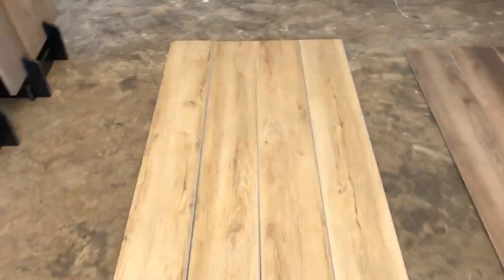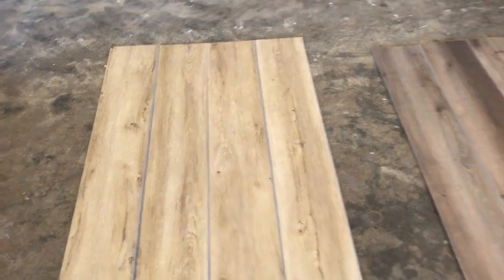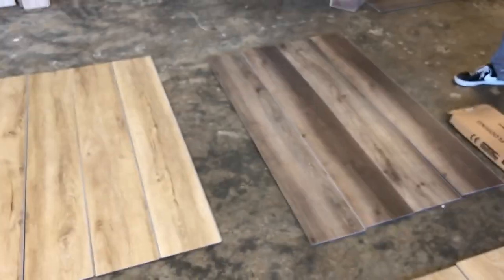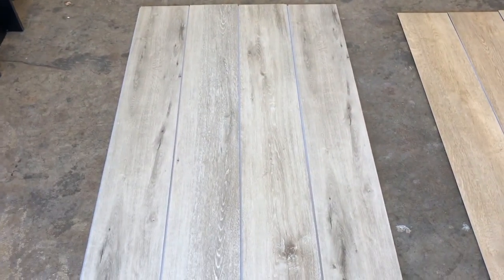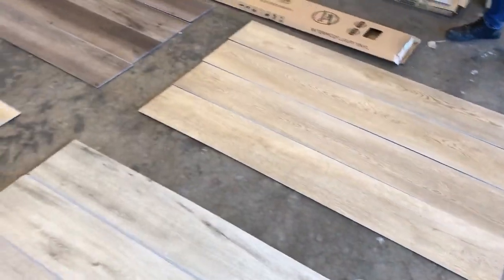So we're going to do a quick overview of the Legends collection. This is an SPC six and a half millimeter thick, extra wide, nine inches wide, 60 inches long — that's five feet long. So these are giant planks with a commercial rated wear layer.